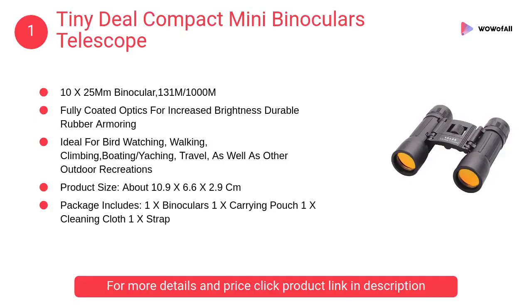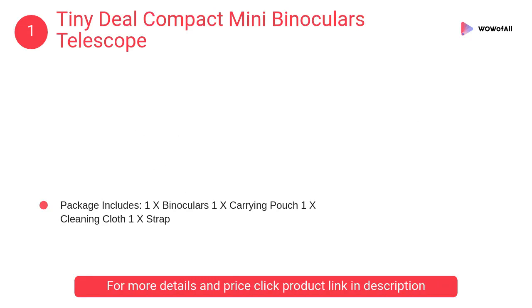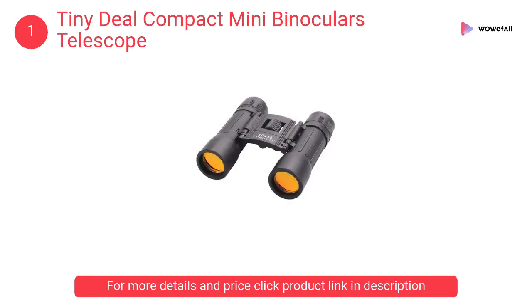At number 1: Tiny Deal Compact Mini Binoculars Telescope. It has fully coated optics for increased brightness and durable rubber armoring. Ideal for bird watching, walking, climbing, boating, travel, as well as other outdoor recreations.